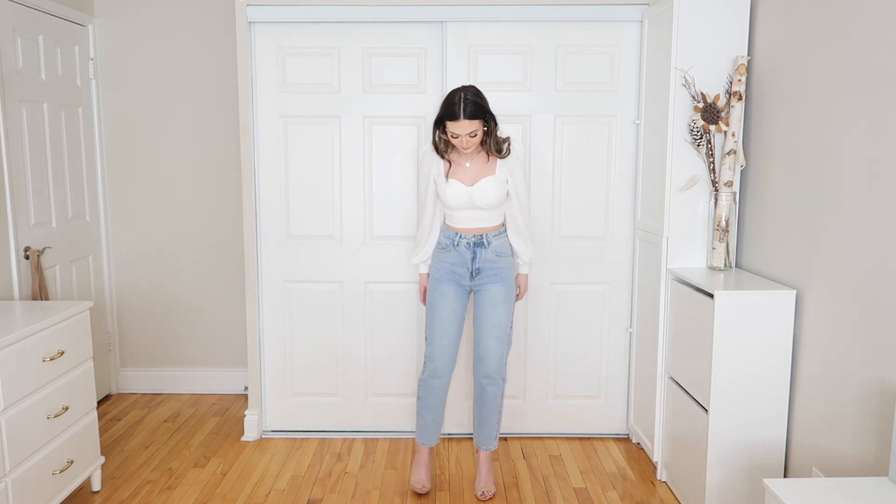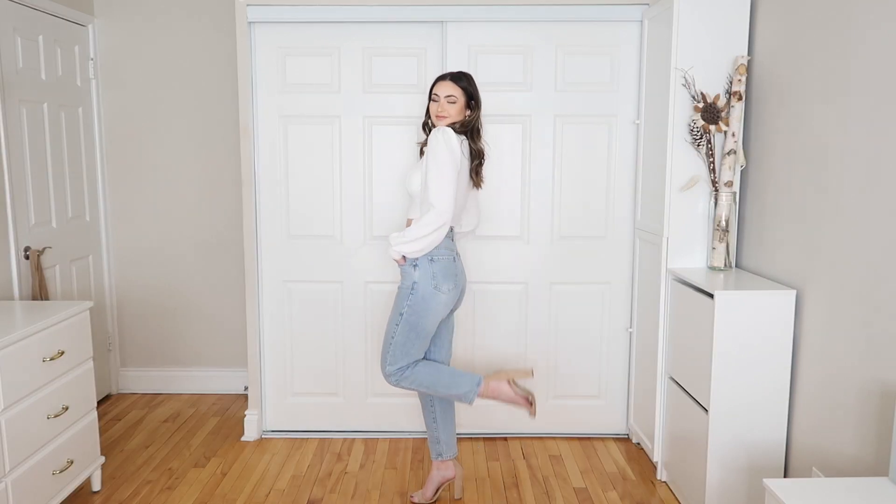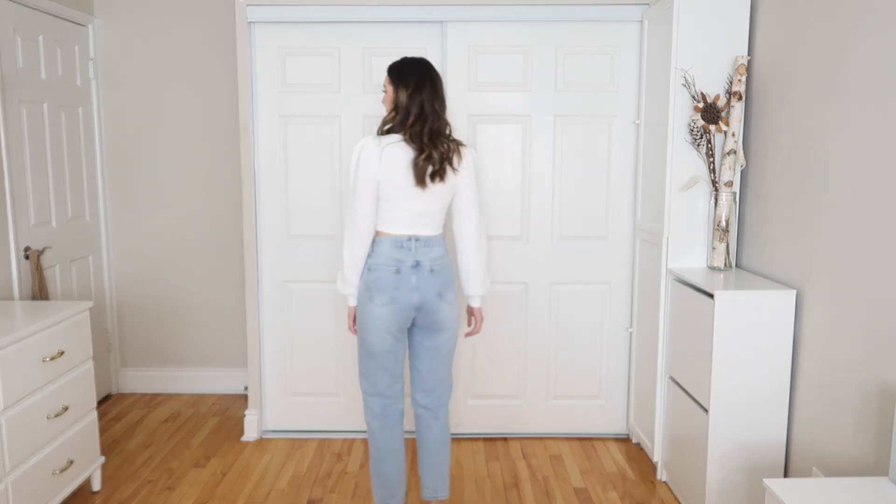The next top paired with the blue mom jeans is the Sweetheart Neck Lantern Sleeve Crop Top in white. Can you guys tell I love lantern sleeves and puffy sleeves? That's the theme for me this spring — so beautiful, elegant, and flattering. The material is insane. I love the little cuff detailings at the bottom and the bustier part has padding in the breast area, so you can wear it with or without a bra. It adds a lot of elegance and character to any outfit.